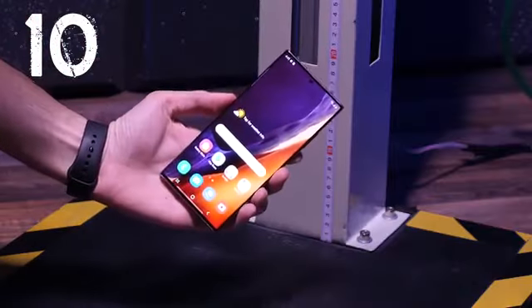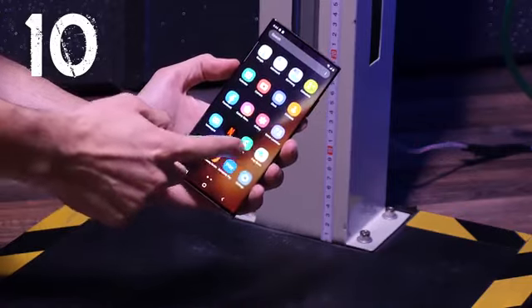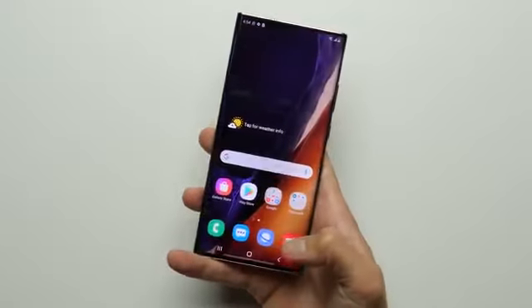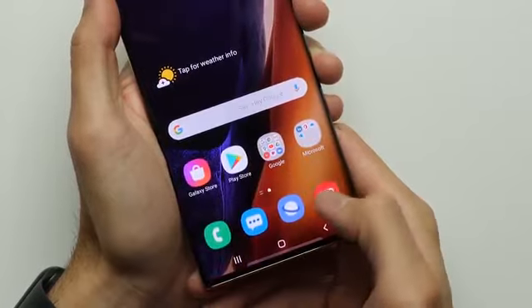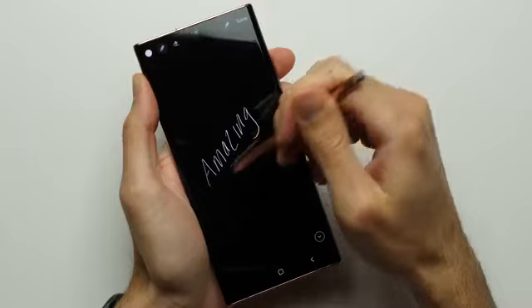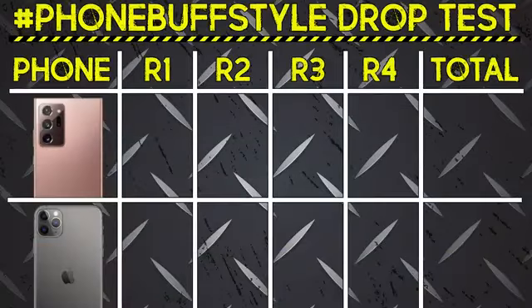After all 10 bonus drops, surprisingly, the Note 20 Ultra's front glass is still not cracked. The phone is still fully functional, the OLED looks great, the cameras are still good, and the in-display fingerprint scanner is working without a problem. Just an amazing result all the way through. With all four rounds in the books, let's take a look at the scorecard.